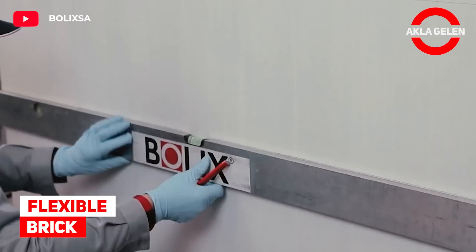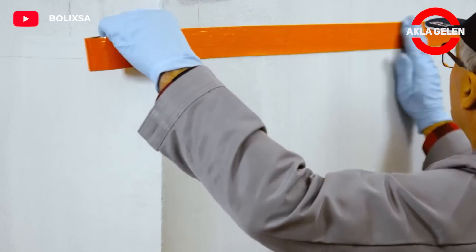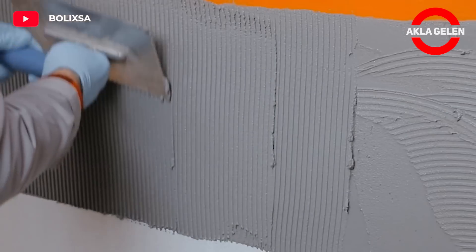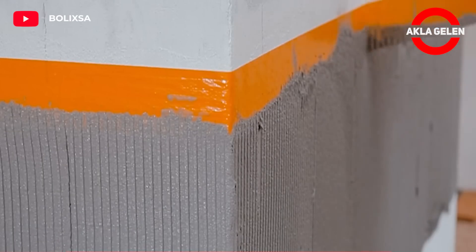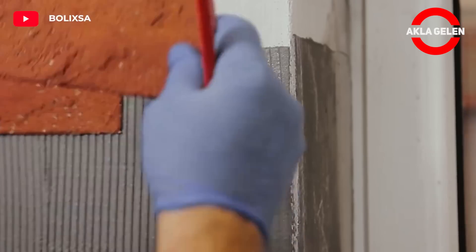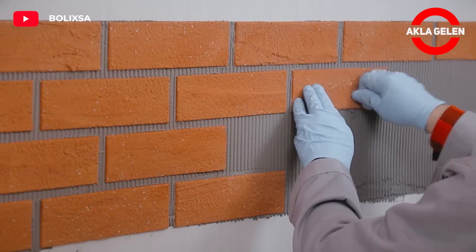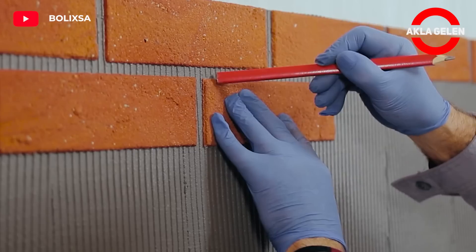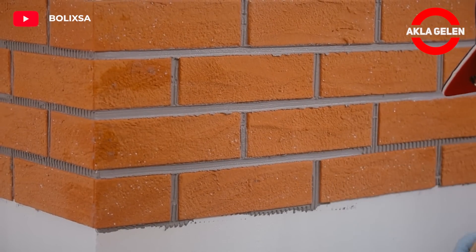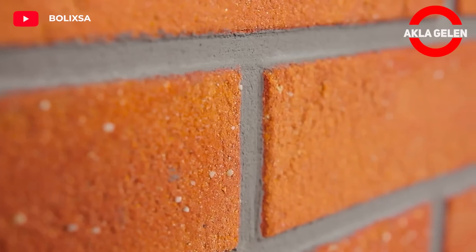Flexible Brick. The flexible brick you will see is perfect as a facade cladding. The product will help you achieve an extremely realistic brick effect easily and quickly. The product offers excellent aesthetic effect combined with durability of the finish, and a wide range of equipment sizes.